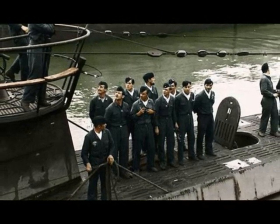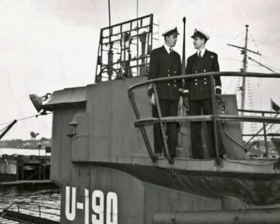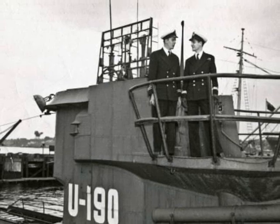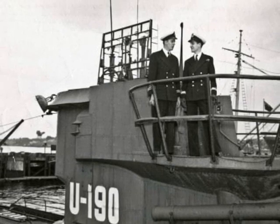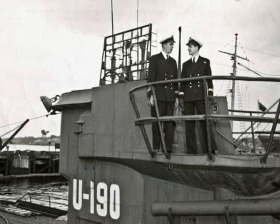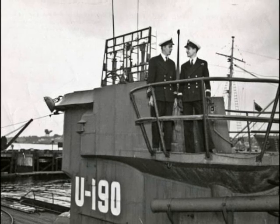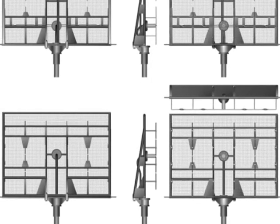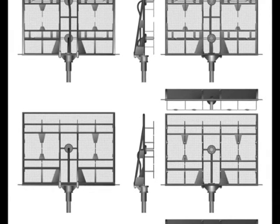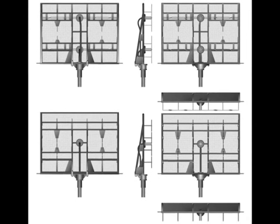In 1940, the German Navy returned to the concept of radar on U-boats. An order was placed for radar equipment small enough to fit inside the crowded U-boat pressure hull. From the middle of 1941, for tactical reasons, the U-boats were no longer fitted with active sonar equipment. It was decided that the free space would be used for the radar set.